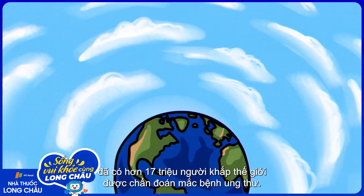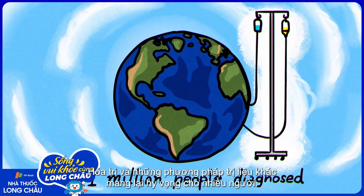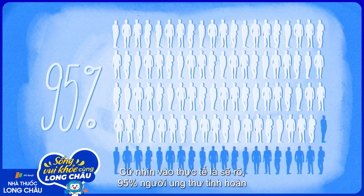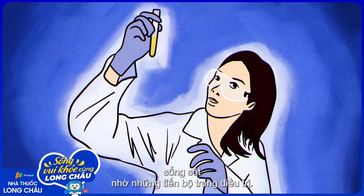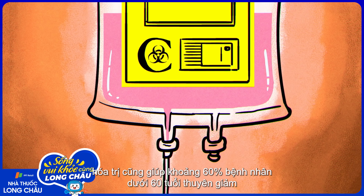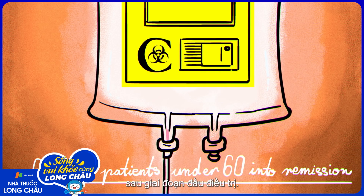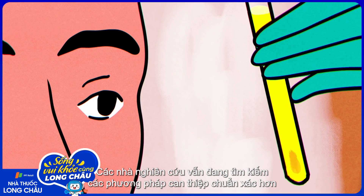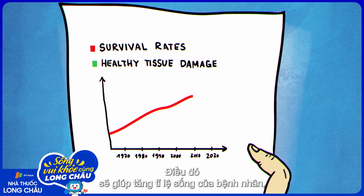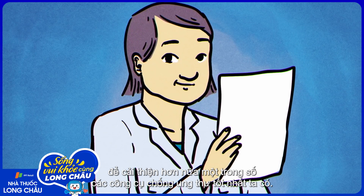In 2018 alone, over 17 million people worldwide received a cancer diagnosis. But chemotherapy and other treatments have changed the outlook for so many. Up to 95% of individuals with testicular cancer survive it, thanks to advances in treatment. Even in people with acute myeloid leukemia, an aggressive blood cancer, chemotherapy puts an estimated 60% of patients under 60 into remission following their first phase of treatment. Researchers are still developing more precise interventions that only target the intended cancer cells, helping improve survival rates while leaving healthy tissues with reduced harm.